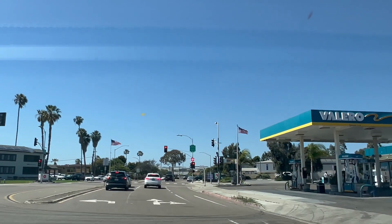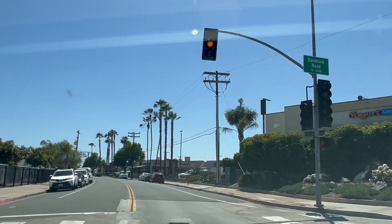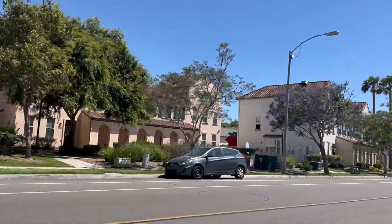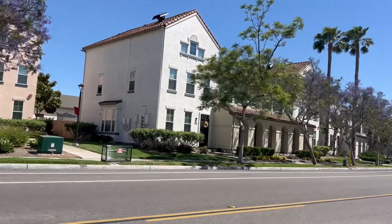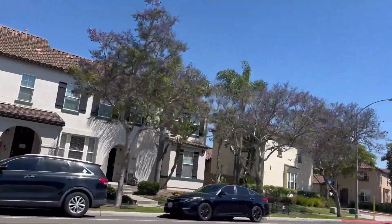Sierra Mesa offers access to outdoor recreational areas. The neighborhood is near Murray Ridge Park, which features open spaces, playgrounds, and sports fields. It is also in close proximity to Mission Trails Regional Park, where residents can enjoy hiking, biking, and nature exploration.